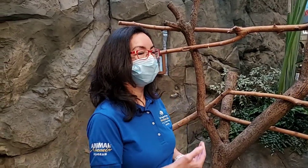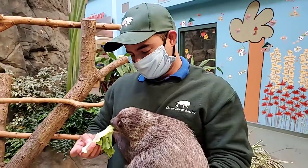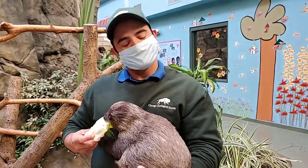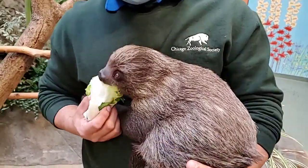Hi everyone, my name is Manelia. I'm a senior keeper here at Brookfield Zoo and I'm here with leaf keeper extraordinaire Craig with the sloth Timo. We are here inside our Hamill Family Play Zoo and it is International Sloth Day.